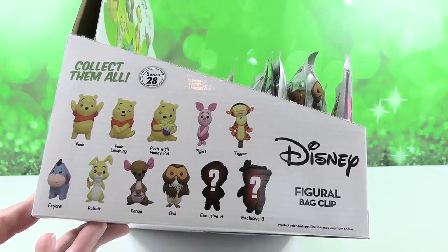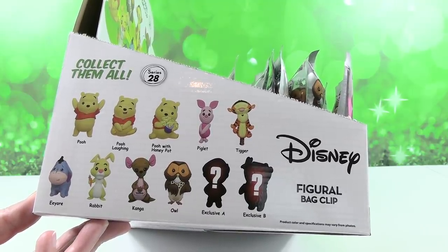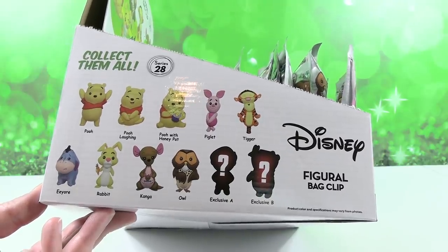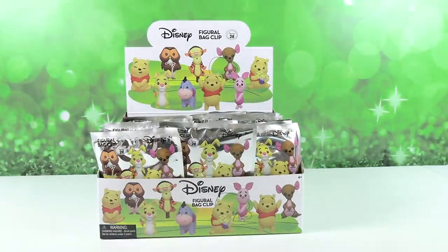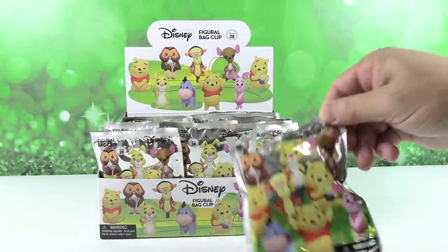Today we are on the hunt for a full set of Winnie the Pooh and Friends key rings. They are all pictured here including two exclusives. Let's see if we find the full set. Paul, go ahead and find yourself a highlighter pink Piglet.